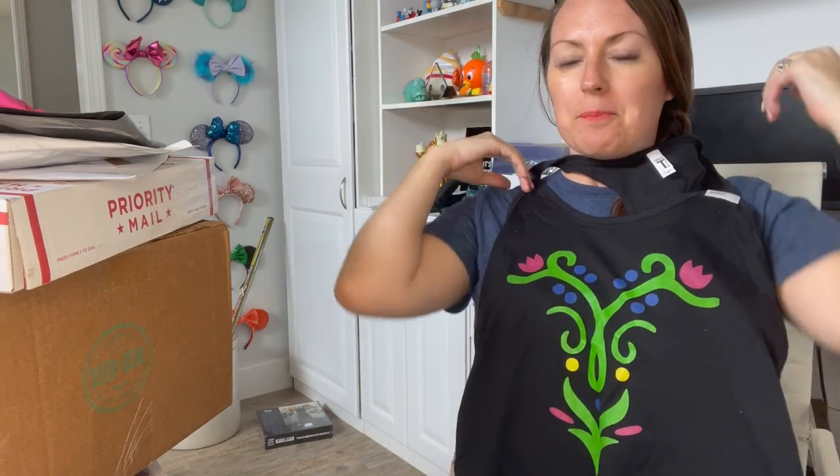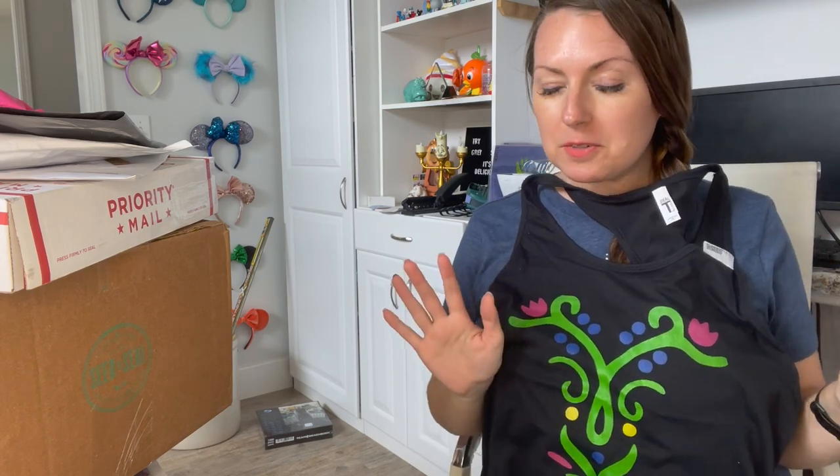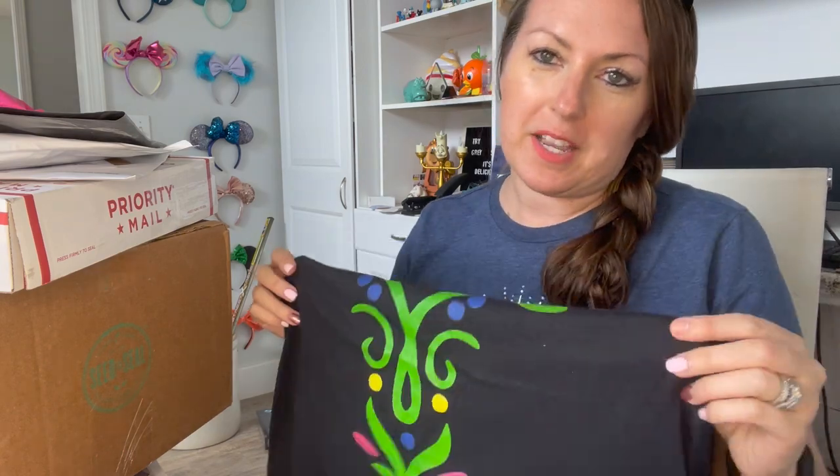I bought it in an extra large. With these razorback tank tops I like the way they fit, and I'm doing the Frozen virtual series race, so I thought it's Anna without being too over the top. I'll wear black leggings or shorts. My daughter already got hers because it came a few days ago.